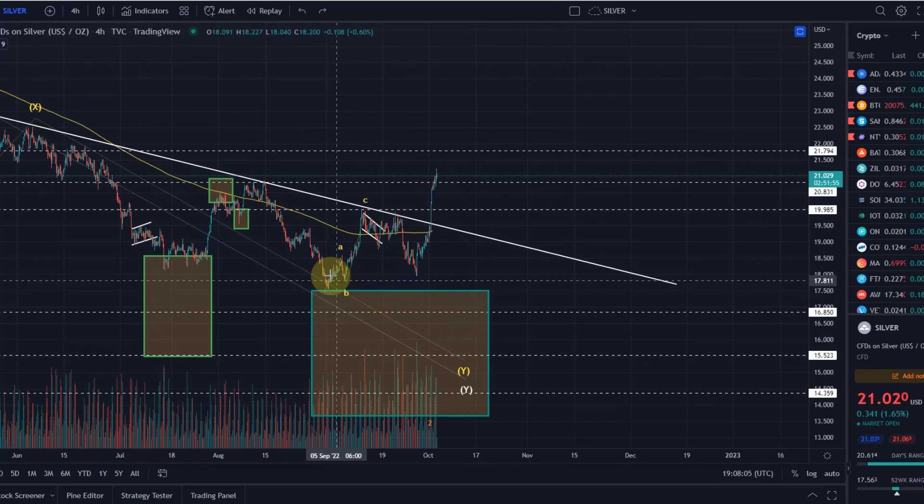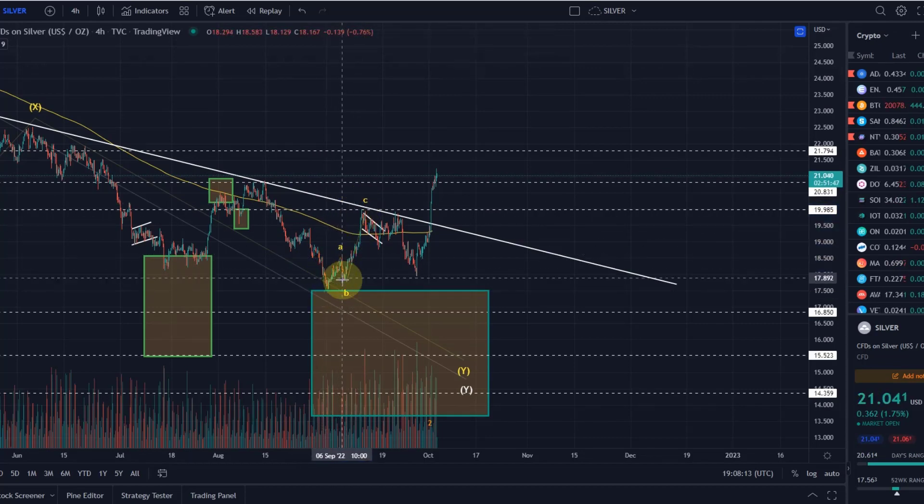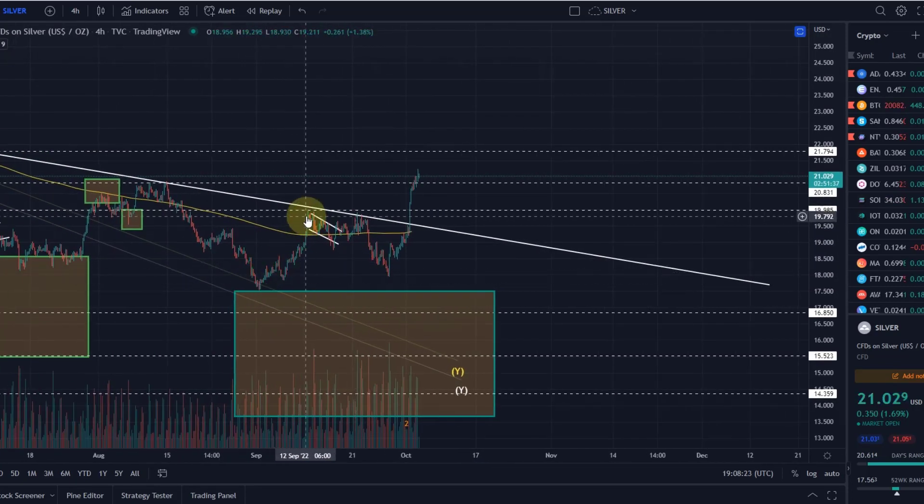What is not so good is that this move to the upside does look like a three-wave structure, as indicated here in ABC. We never saw a fifth wave. I mean, looking at the lower time frames, you can, if you have to, construct this as a five-wave move to the upside — that would be the breakout pattern.